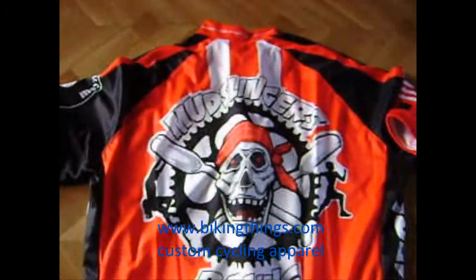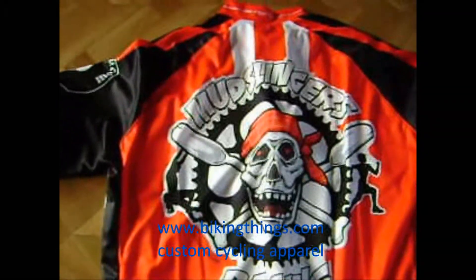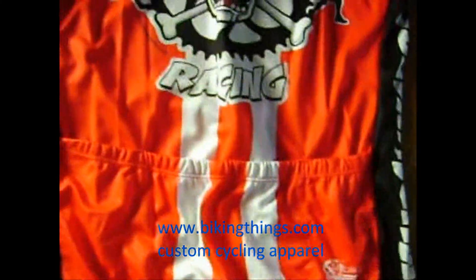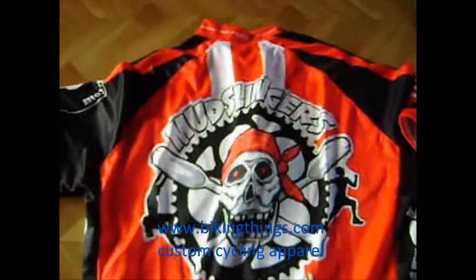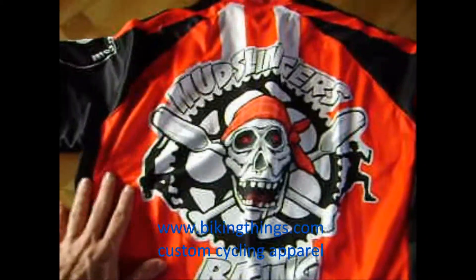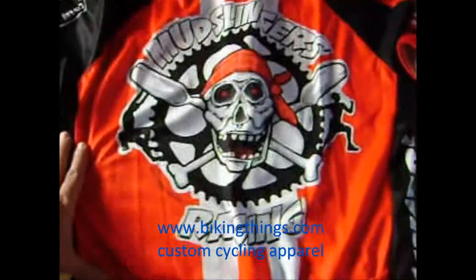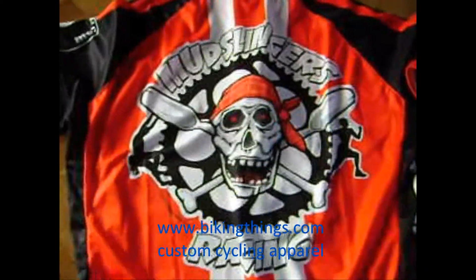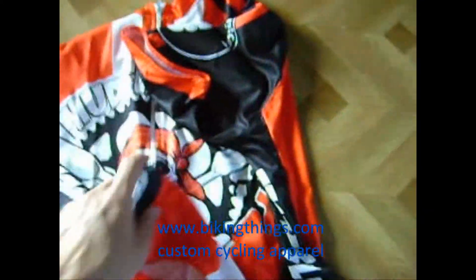Here is a custom bike jersey made by the guys at BikingThings.com. It's got the three back pockets, and we used one of our semi-customs. This design was made by the team Mutslingers — these guys are in North Carolina.